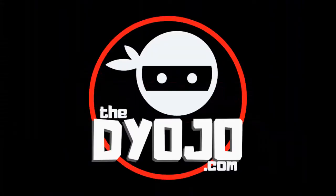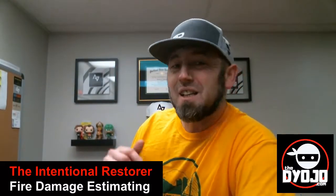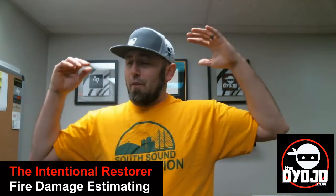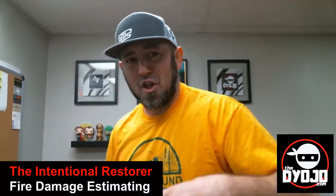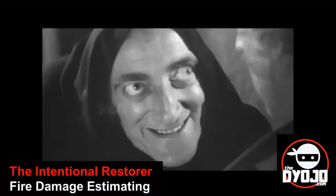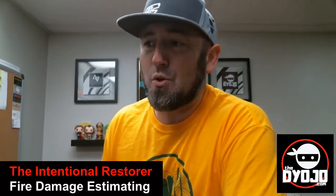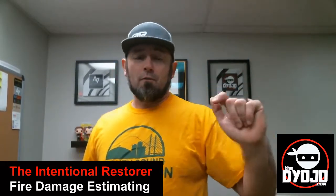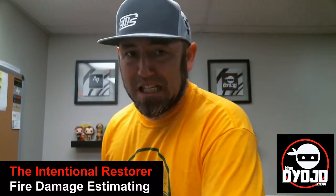Great story, compelling and rich. This month, February, we have a special treat — we're pulling back the curtain so you can peer into the recesses of the DIOJO way: becoming an intentional restorer. The topic is the format for successful fire damage restoration estimates. The Intentional Restorer, February 2021, coming out in Restoration and Remediation Magazine, second Friday of the month.